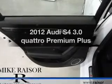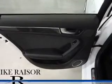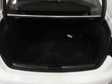Presenting the 2012 Audi S4. Everything you need under one roof with this great vehicle.